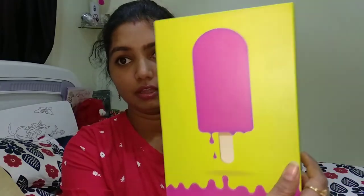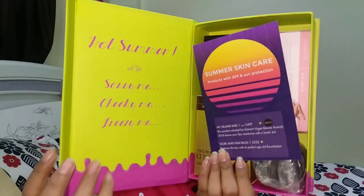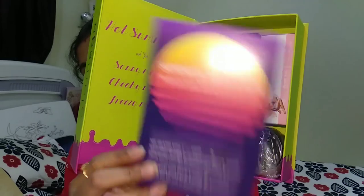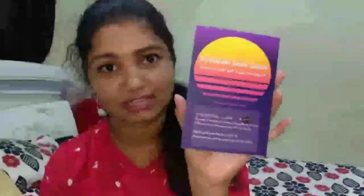The ice cream design on it easily tells you that summers are here and you have some amazing products inside. This month I received five products in this packaging. Once you open the box, you have logos and things, then the info card, and then the five products. The info card says that summer skincare products with SPF and sun protection are included this month, along with a list of all five products with their prices and details.